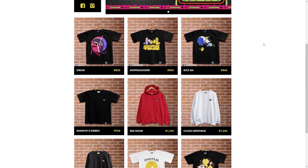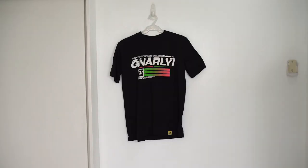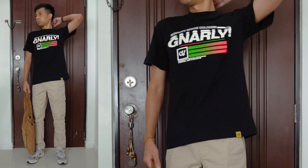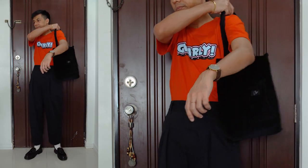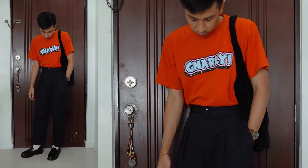Later on, I rolled the dice once again with an online t-shirt purchase, this time from the brand Gnarly. I got two tees, both at a 25% discount — the orange one cost me ₱487 while the black cost ₱525. Once again, I'm not 100% satisfied with the fit on these two tees, but they do at least fit looser than the Team Manila ones. What's strange is that the two tees, despite both being size medium, fit differently — the orange is looser and the black one has this really strange collar.